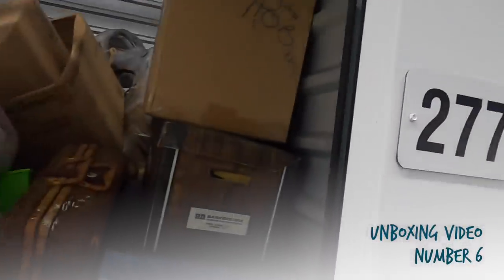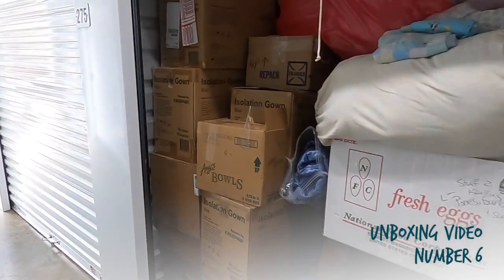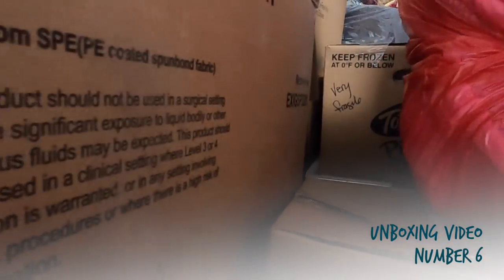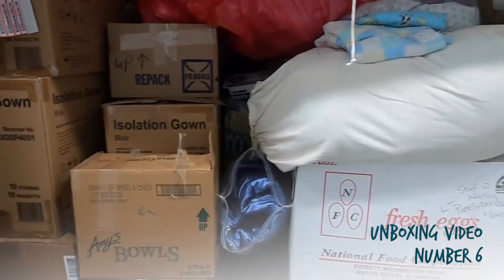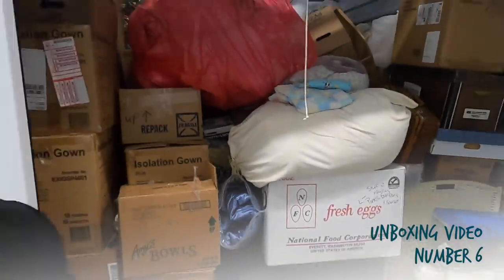We are about an hour away from our house, so normally we'd go through the unit at the storage facility, but we're just going to load it up and have grandma ventures go through it closer to our house. This is a massive storage unit with a ton of boxes. We're doing the unboxing at the house because it's packed and would take us like three hours. Hit the like button and get ready for the unboxing!